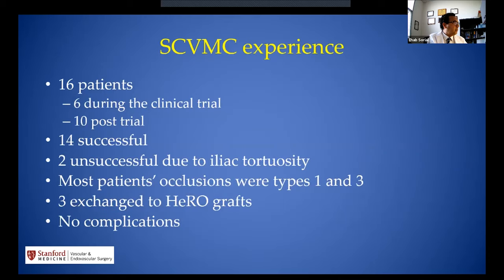Our Valleywise Medical Center county system experience includes 16 patients trialed — six during the trial and additional cases after — with 14 successful. The two unsuccessful cases were due to iliac tortuosity preventing device advancement. Most of our patients had type 1 and type 3 occlusions, and three of those patients were converted to HERO grafts, with no complications.